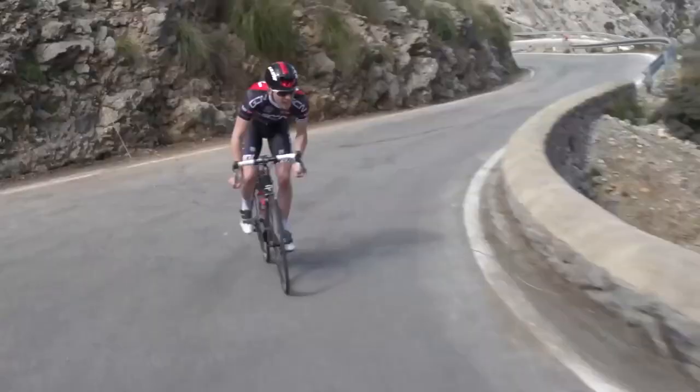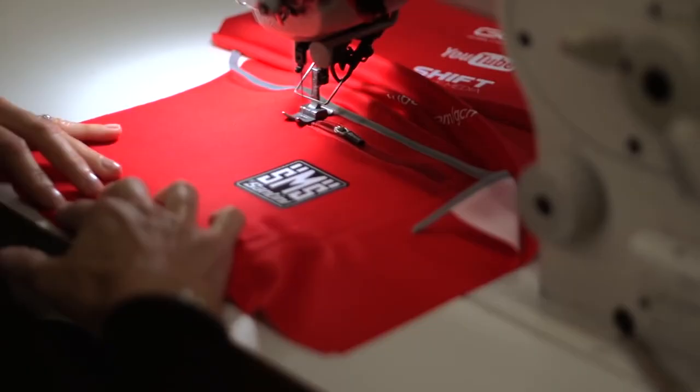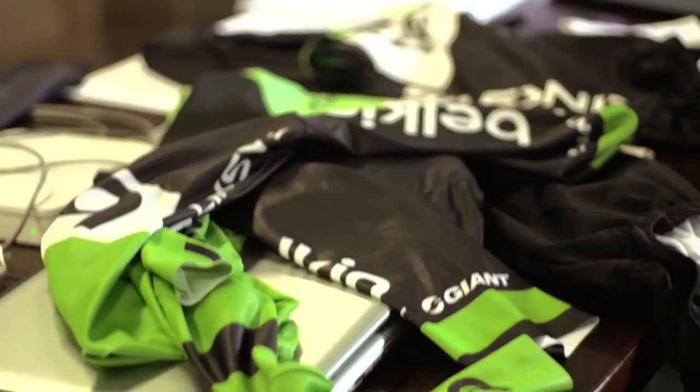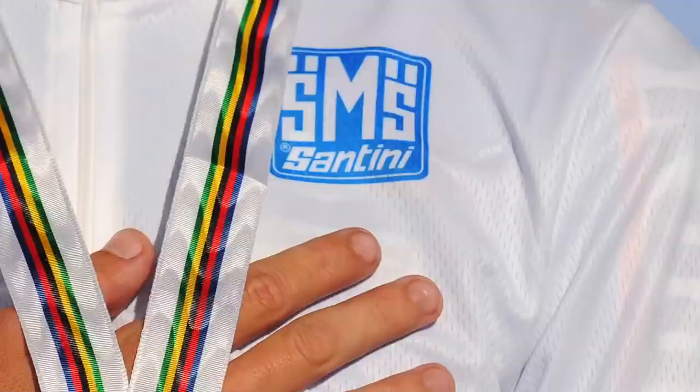This is the real deal. The exact material is worn by me, Dan and Tom. It's made by Italian manufacturer SMS Santini, who also provide kit for Belkin Pro Cycling and Androni Giacottoli, as well as the Maglia Rosa and the World Champions jersey.